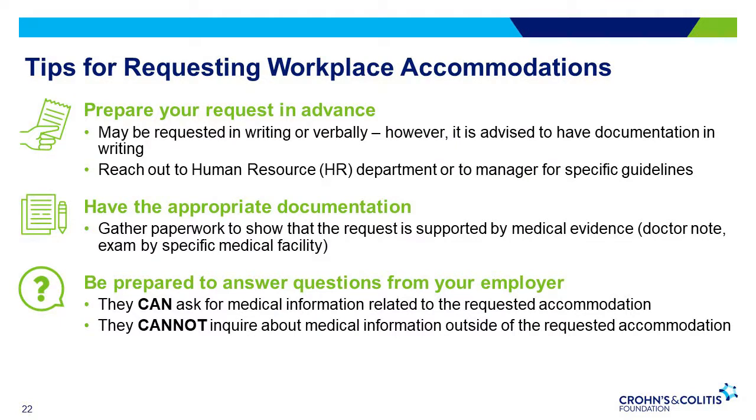A few tips on how to request a workplace accommodation. The first is to be sure to request your accommodation in advance. You can request it either verbally or in writing, although it is recommended to put your request in writing and keep copies for tracking purposes. You can speak with your Human Resources Department if you have questions about the process. The second tip is to make sure you have the appropriate documentation — get your paperwork together including a doctor's note or any medical evidence to support your request. Lastly, understand that your employer may have questions. Under the ADA, your employer does have the right to ask for medical information related to your accommodation, but they cannot ask for any medical info outside of that initial accommodation request. After the accommodation is implemented, the employer and employee should continue to communicate to ensure it is working and make adjustments if needed.